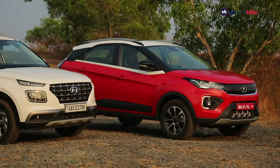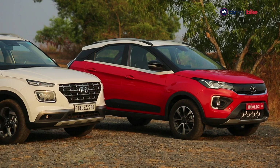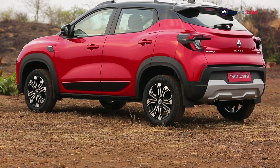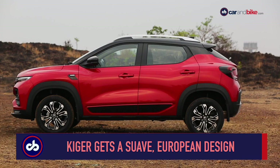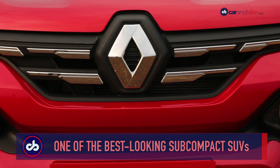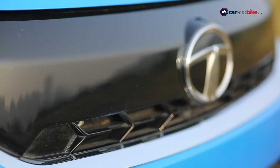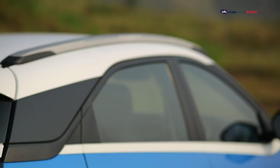Place the three SUVs next to each other and it is clear that the Kiger is easily the most handsome looking car. We aren't big fans of the name, but the looks and design are typically suave and European. The slim LED daytime running lights up top with the headlights placed lower — both the Kiger and the Venue follow the same concept, but the execution on the Kiger is definitely better. The Nexon gets a more conventional butch design which is pleasing to the eye and is likely to age well too.